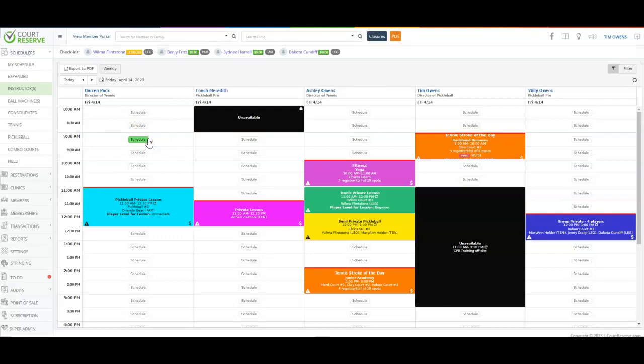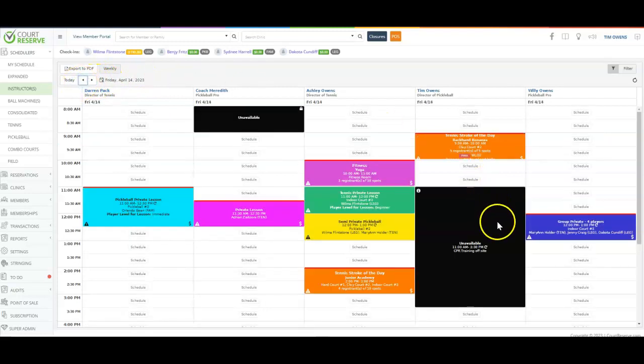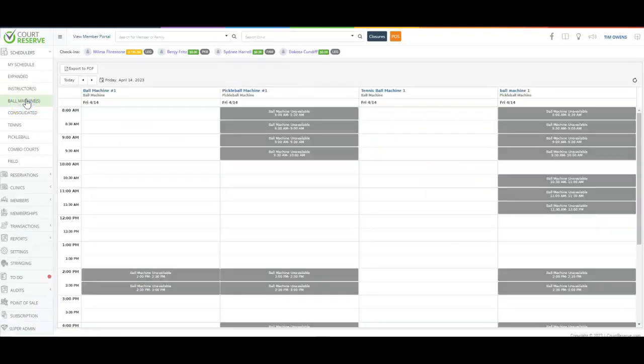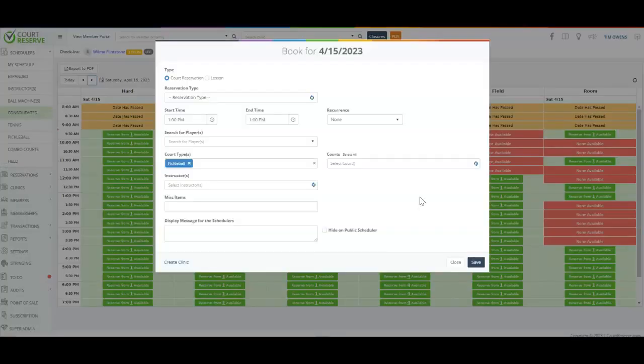From the instructor point of view, as an admin I can see all of my instructors and look at their schedules a day at a time. I can block off instructor availability — maybe for CPR training or things out of the office. I have the ability to see all of my ball machine reservations or any resources in the system. The consolidated view gives a bird's eye view of exactly how many of each type of space is available or not available. From the pickleball courts view, clicking 'reserve' from three available lets me easily make a reservation or lesson from this view.